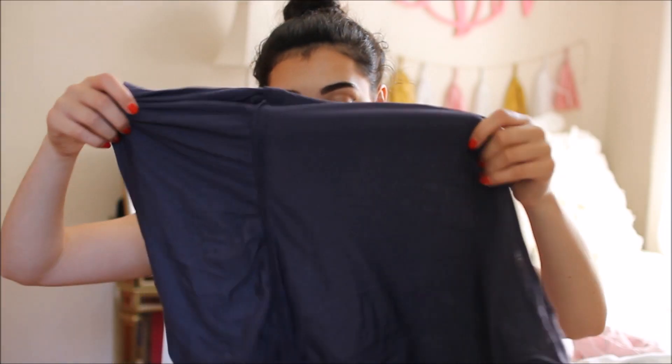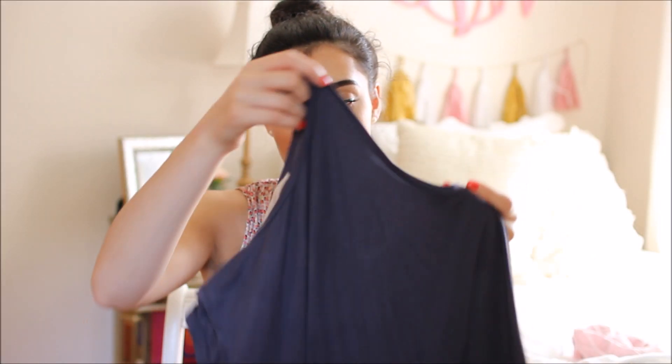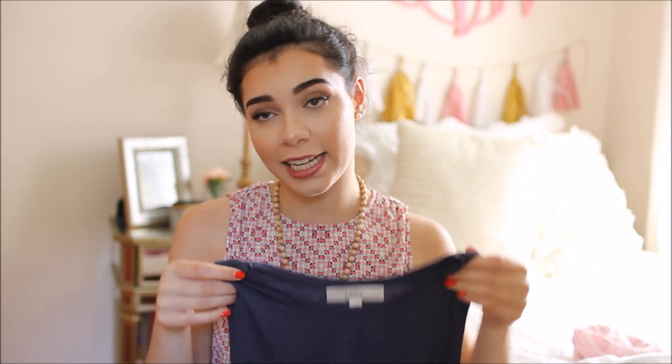Another peplum tank top — this one is from Loft and was actually a gift from my aunt and uncle, so they clearly know me very well. It's a really pretty purpley charcoal color that's a bit hard to describe.